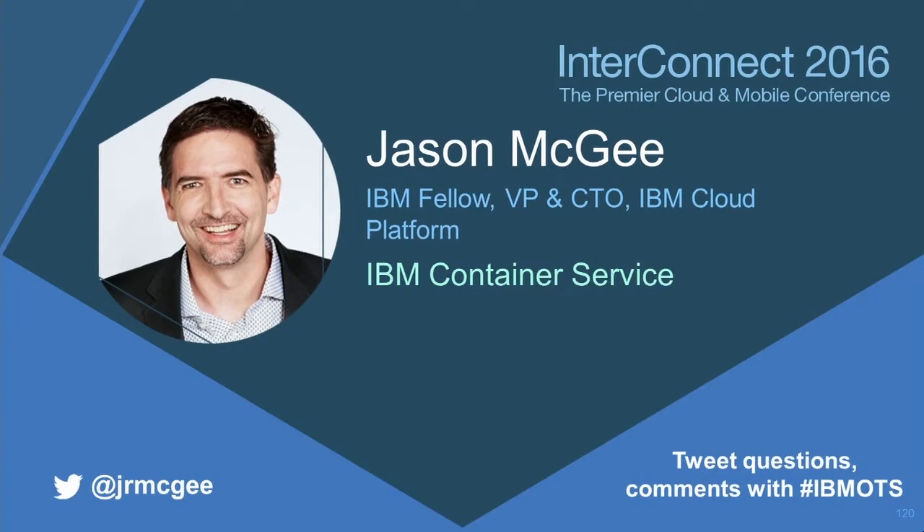That was far too nice, Angel. I expected worse from you, so thank you. All right, let's talk a little bit about containers and what we're doing at IBM around containers.